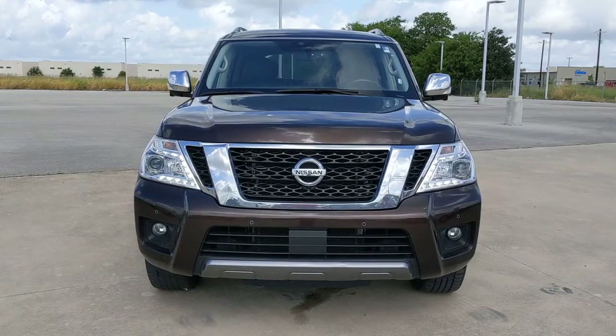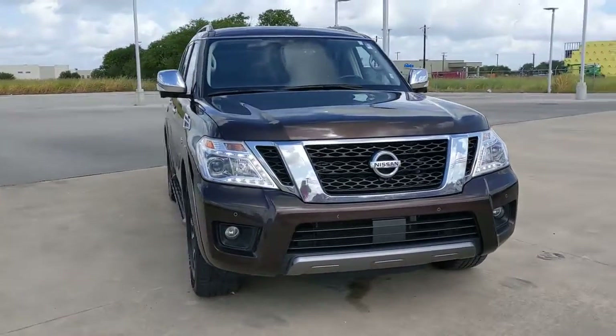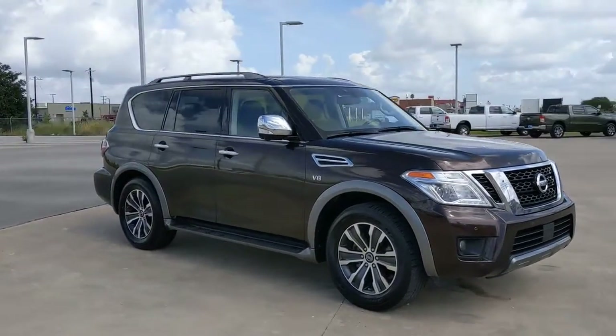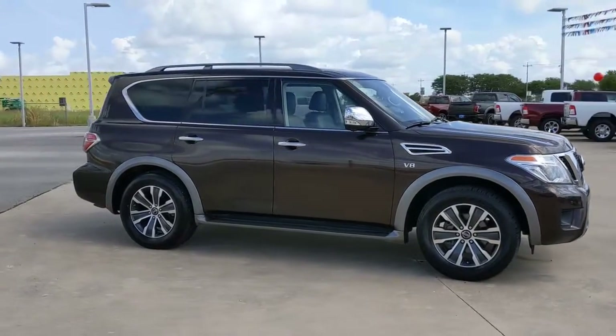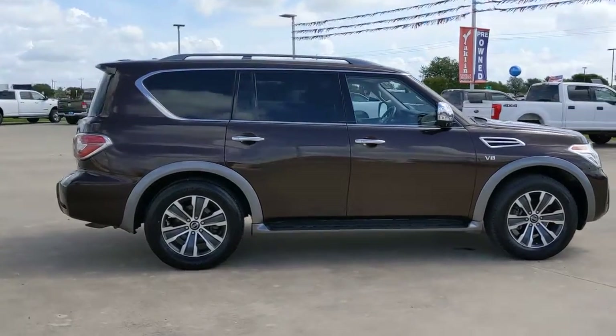This could be the car for you. The 2020 Nissan Armada. With less than 70,000 miles on the odometer, this vehicle provides excellent value. This serene and seriously strong Armada delivers full-size SUV mightiness and an effortlessly luxurious ride.